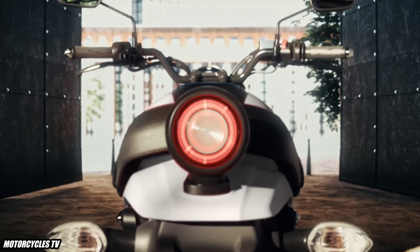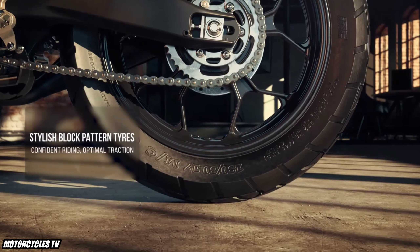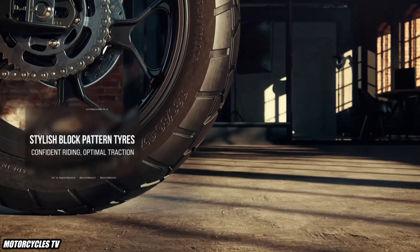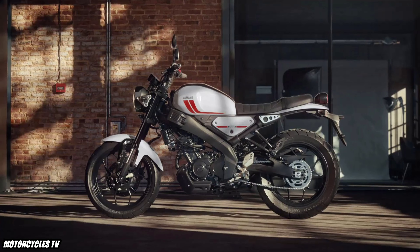The Yamaha XSR 125 model 2023 was announced maybe two months ago, but today as you can see in my video, you will get to know about the color and some things updated about this model.